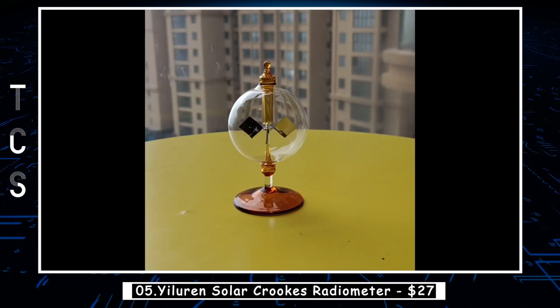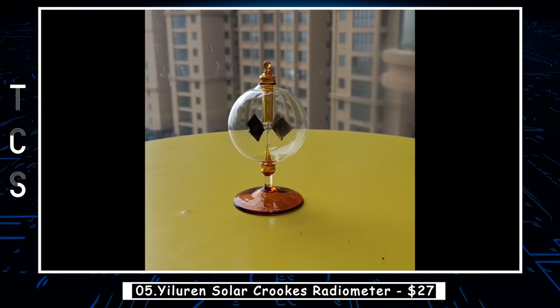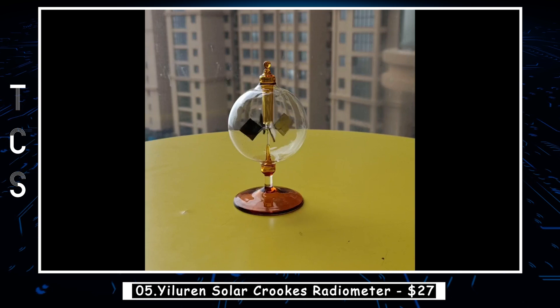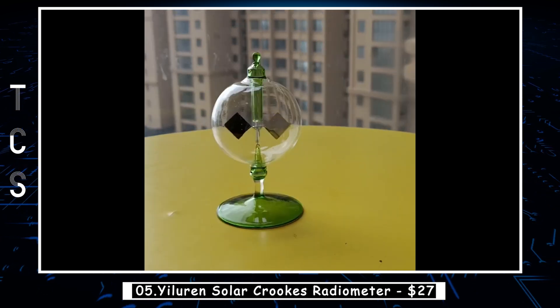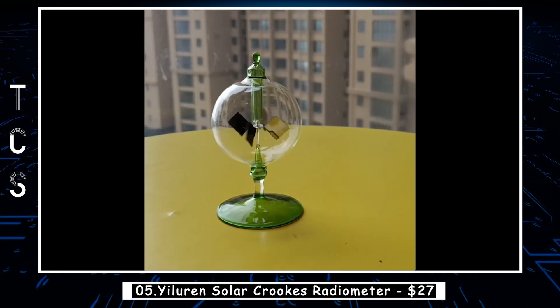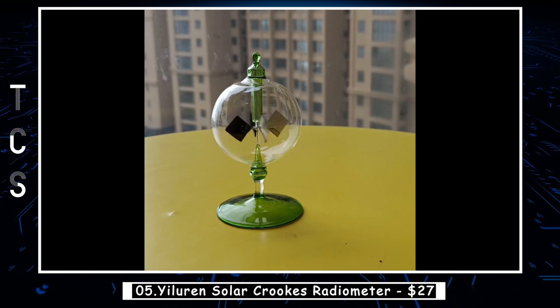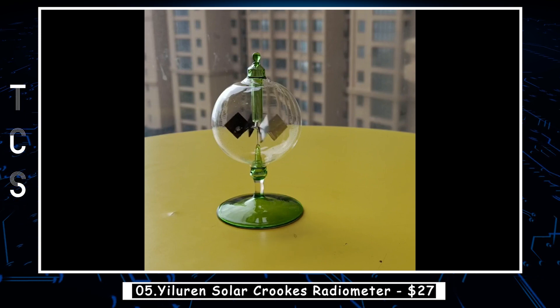The rotation is caused by the radiation exerting a force on the darker, light-absorbing side of the vanes, causing them to heat up and transfer heat to the gas molecules in the bulb. This creates a pressure difference, which causes the vanes to rotate. Today the radiometer has become a home decoration or holiday gift, and it can also be a physics teaching tool.